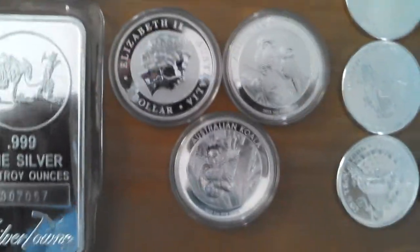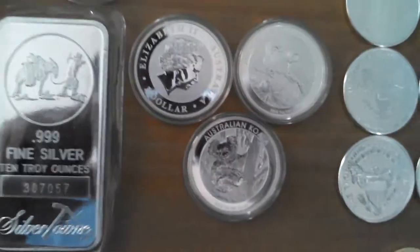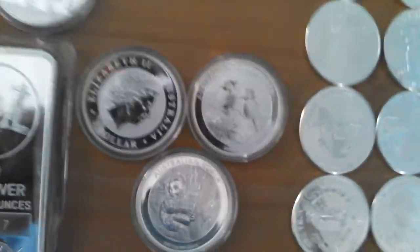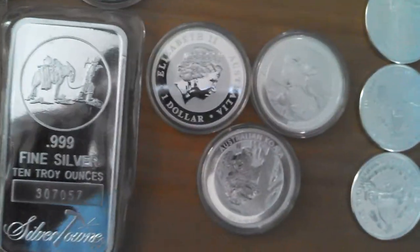Next, we have three Perth Mint series coins — two 2013 Kookaburras and one 2013 Koala, as you can see there.